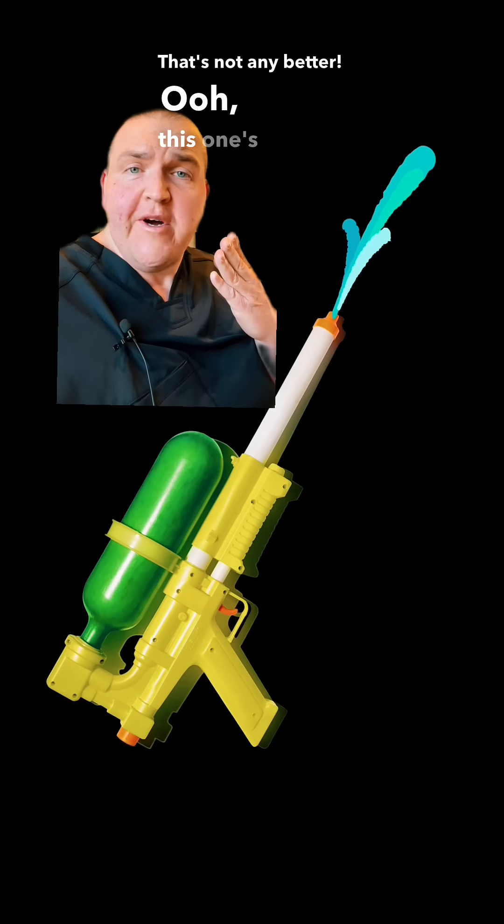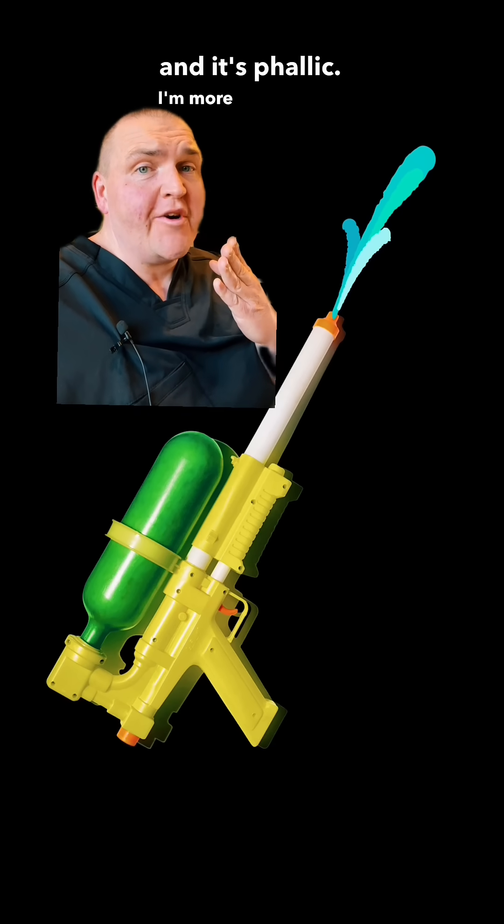Let's talk about squirting. Who is in charge of my images? That's not any better! Ooh, this one's vintage and it's phallic. I'm more comfortable with this.